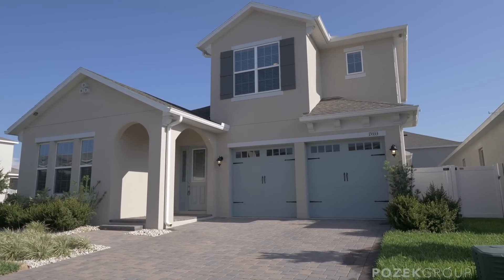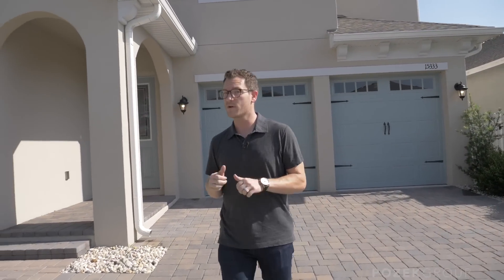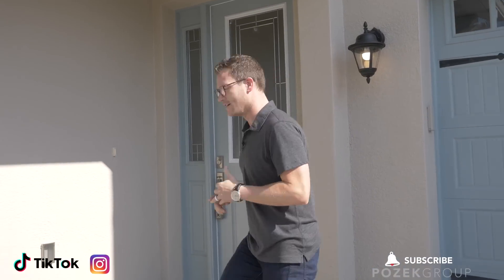This property is the Tompkins II model by Kehov. It's four bedrooms, three and a half baths, and it's probably one of their most popular models. You're going to see why inside — it's got a massive office and a really cool loft area. Let's take a look.